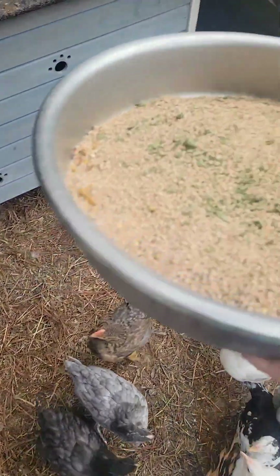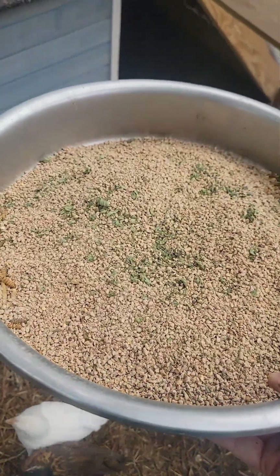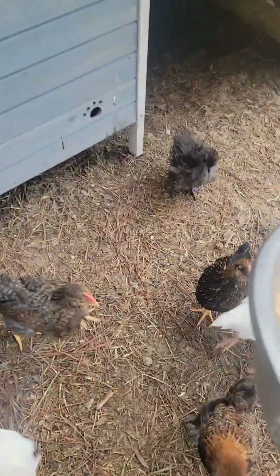Here, this is just dried mint from my garden. I dried it and chopped it up so it looks like parsley. It's a fancy dinner.